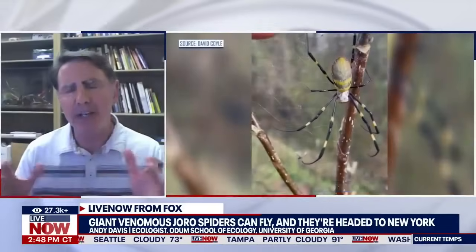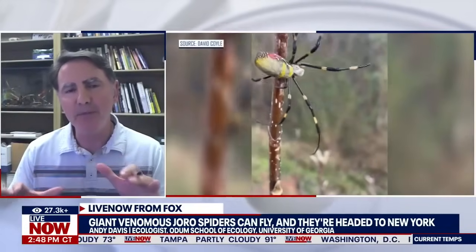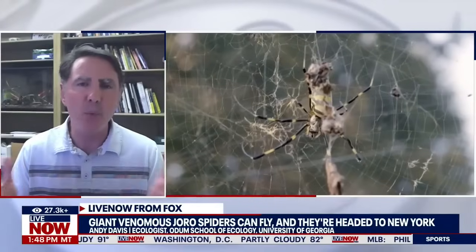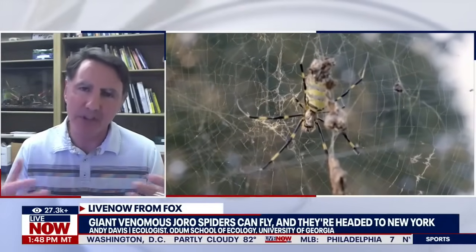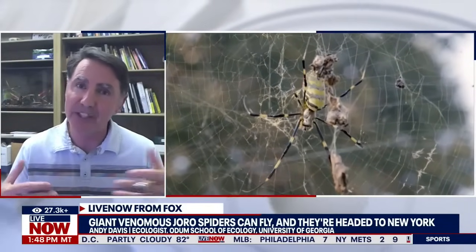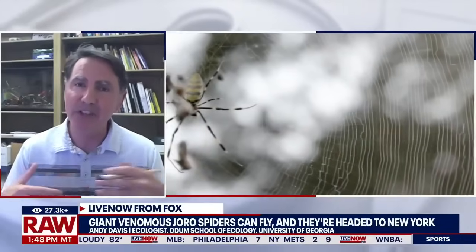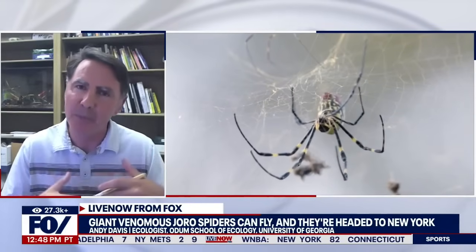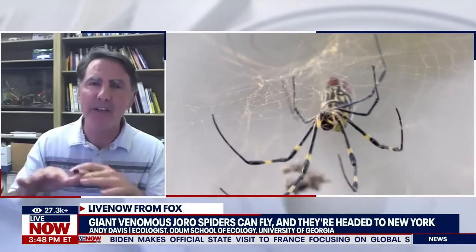So this part of the story has been a little bit exaggerated. They do fly, but only as babies. If anyone has ever read Charlotte's Web, you know that at the end of the book Charlotte dies, but before she dies she lays an egg sack, which then hangs out during the winter. When those babies hatch in the spring, those little babies send up a little thread of silk into the air which catches the wind, and then those little babies fly off into the distance — that's how they disperse.